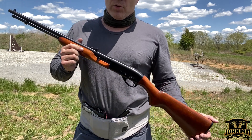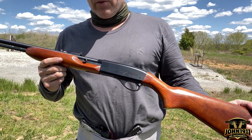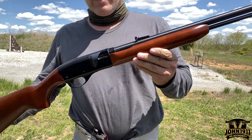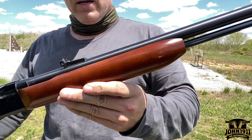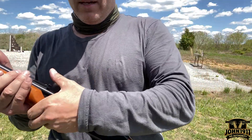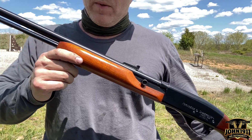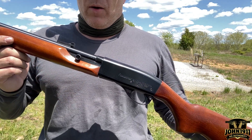A guy walked in to Shooters — I was over there on another business — and he had a gun he wanted to bring in on consignment. I was looking at it, and if you look at this thing, it's not 100% but it is definitely in extremely good shape. I've decided for the armory that anything priced well that will never be made again — because you can never make it for what you'd need to get out of it — we're going to go ahead and buy.